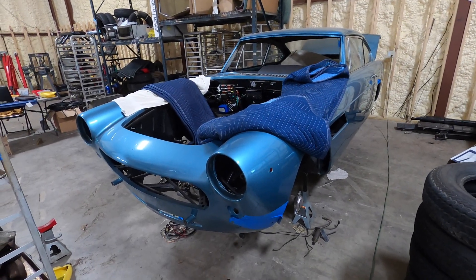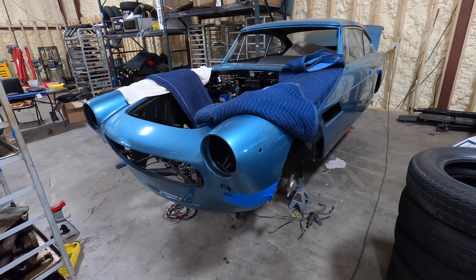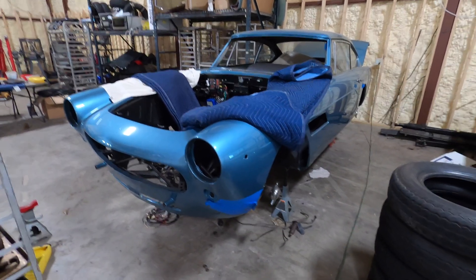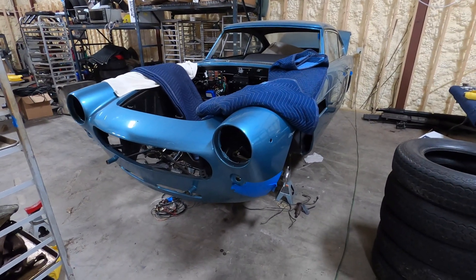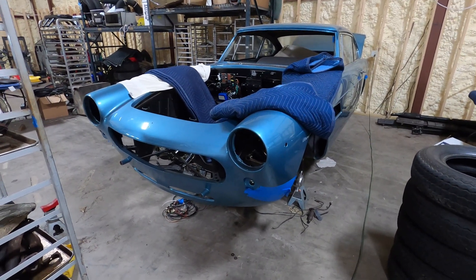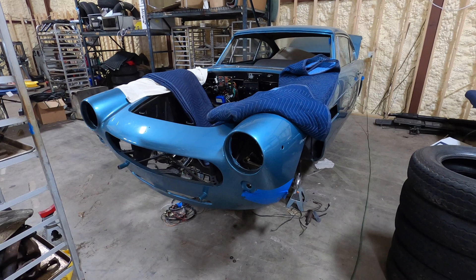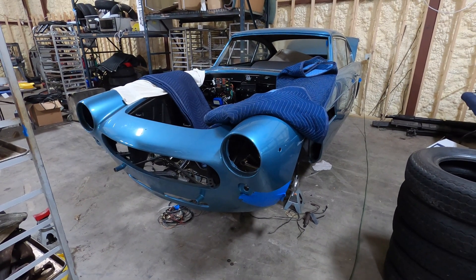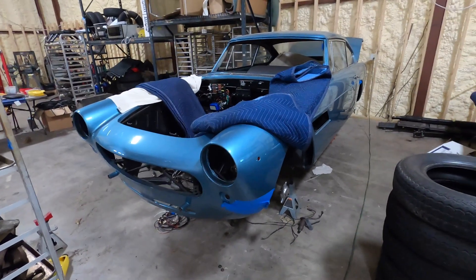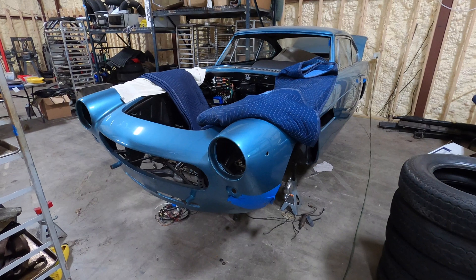If you've been watching my channel for a while, you probably noticed this 250 GTE sitting in the background with not a lot of work getting done on it. I always feel bad about it because it really needs some attention. Let me tell you a little story on this car. It was painted by another shop — the current owner purchased it as a pretty complete car, it was disassembled and painted, and was supposed to be restored, but things kind of went south and the project stalled.